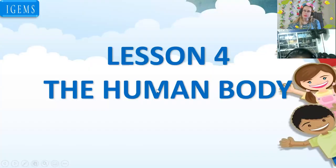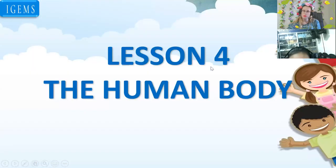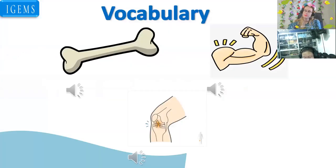Well, welcome back to my class. Unit five, around town. Lesson four, the human body. What is the human body? The human body... I think it is my body. Yes, exactly. Good job. The human body is a body of a human, right? So it can be our body — it can be someone else's body as long as it's a human.